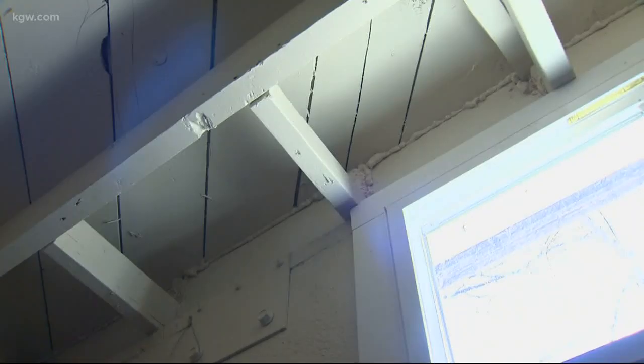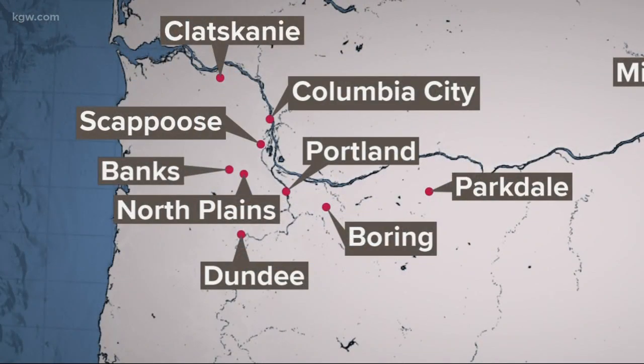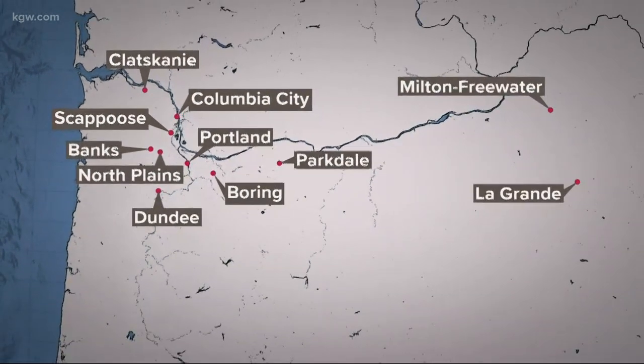New data from the Oregon Health Authority shows areas at high risk. The radon hotspots: Klatskenai, Columbia City, Dundee, Scapoose, Banks, and North Plains, as well as Boring, Parkdale, Milton Freewater, and La Grande. Also making the list of high-risk areas: a large swath of Portland. Those are areas we're finding through test kit data that there are higher levels of risk for radon.